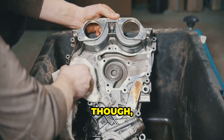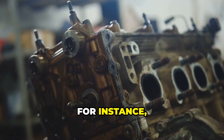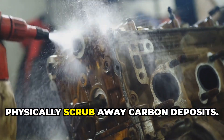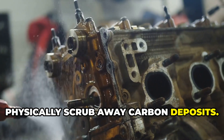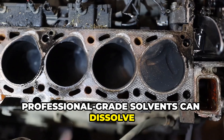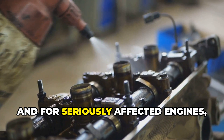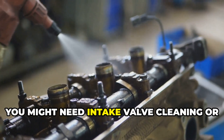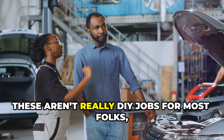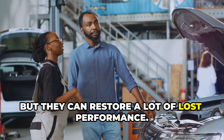For engines that are already suffering, there are more intensive solutions available. For instance, walnut blasting — that's where technicians use crushed walnut shells to physically scrub away carbon deposits. Then there's chemical cleaning, where professional-grade solvents can dissolve even the most stubborn buildup. And for seriously affected engines, you might need intake valve cleaning or even fuel injector service. These aren't really DIY jobs for most folks, but they can restore a lot of lost performance.